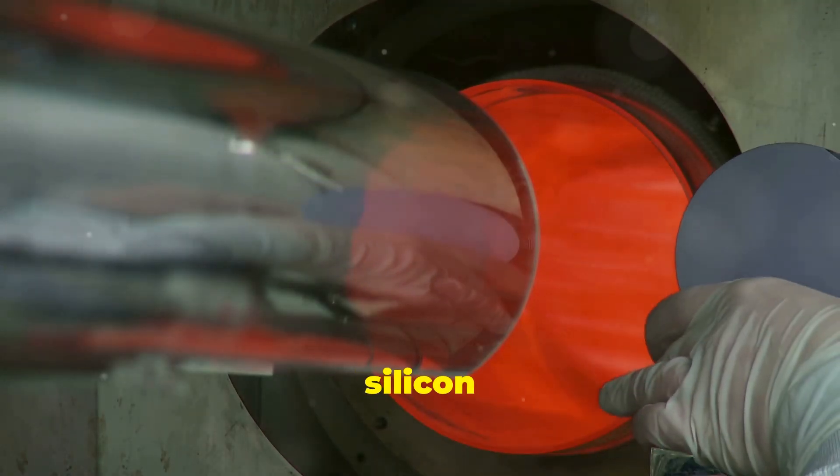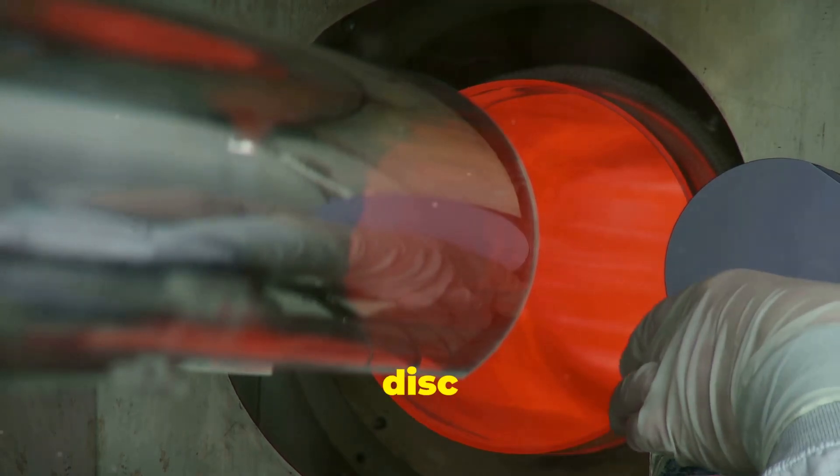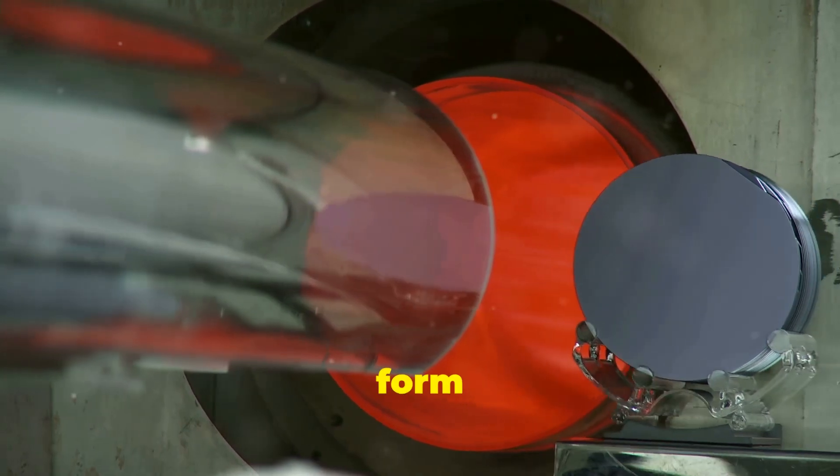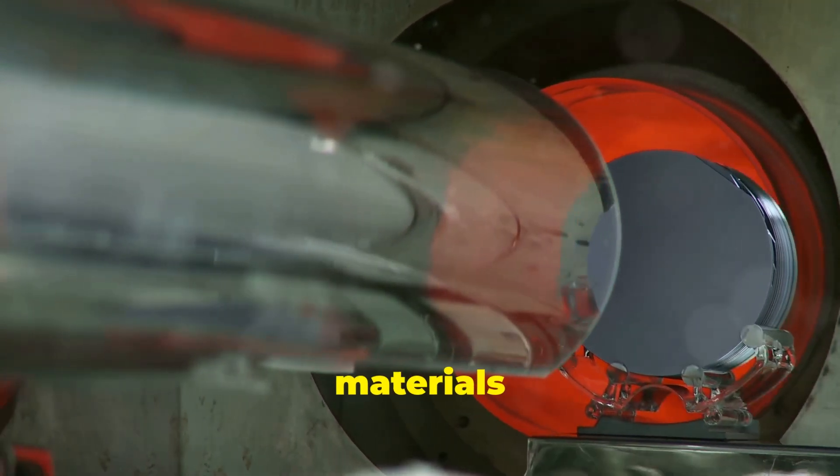Finally, silicon carbide infusion. The disk is placed in a chamber and infused with silicon gas, which reacts with the carbon to form silicon carbide — one of the hardest materials on Earth.